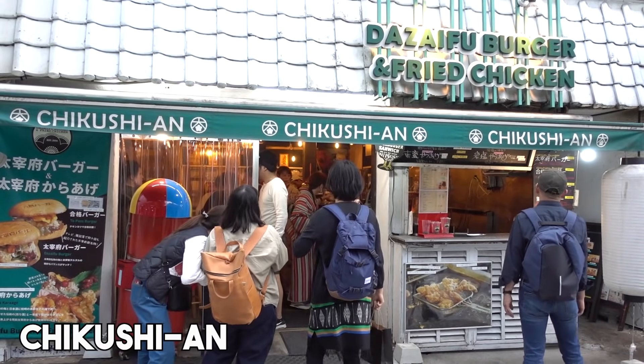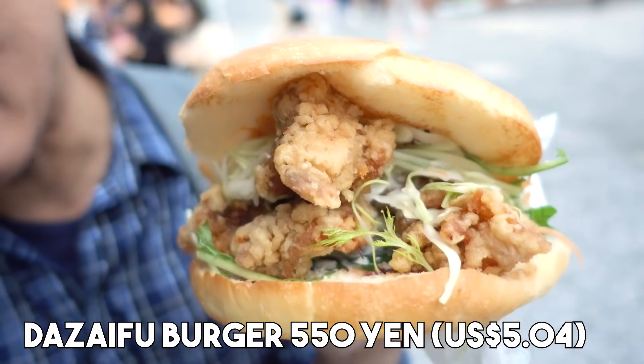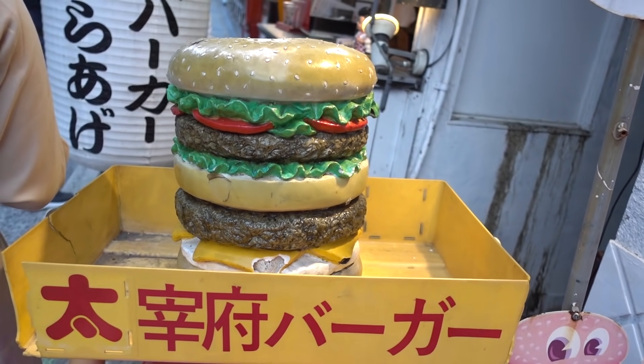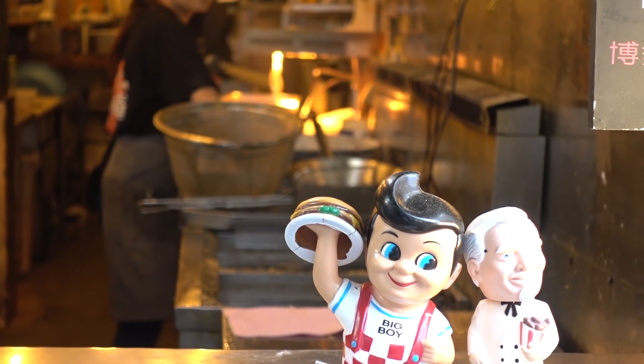Before we leave Dazaifu we have to get one more thing because they are also famous for this burger called the Dazaifu Burger. It's pretty huge — they make this burger with their famous karaage, Japanese style fried chicken. Kyushu is also famous for chicken, and apparently they won an award for this burger. And it's only 550 yen — about 5 US dollars.